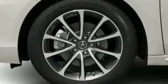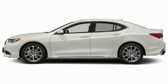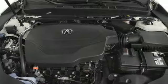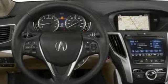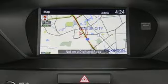Integrated navigation system with voice activation. Front heated leather sports seats. Apple CarPlay, Android Auto. Aluminum wheels. V6 engine. Gas pressurized shocks. Bluetooth wireless audio streaming. Dual zone climate control.